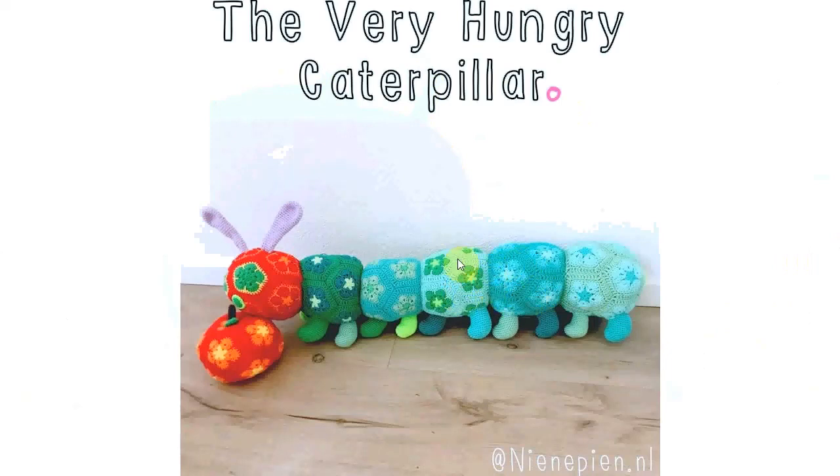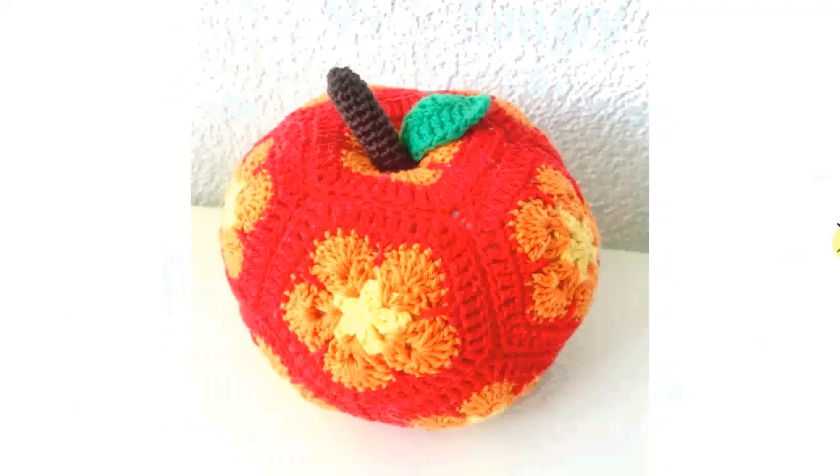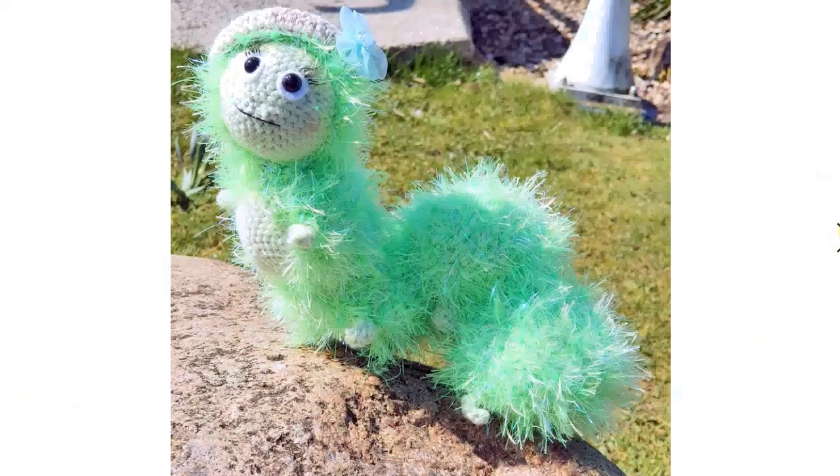Here's another very hungry caterpillar. This one is made from pentagons — little African flowers. Absolutely beautiful. And also the apple that it's eating is made from those. Here it is in close up — so beautiful. And here is the apple itself, which is fantastic.